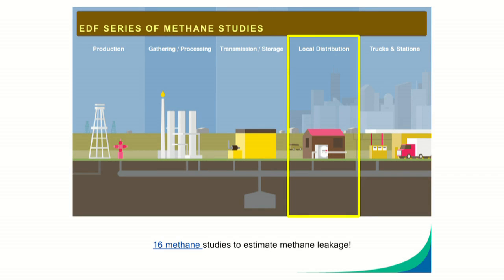Reducing methane emissions now can decrease the rates of global warming in the next few decades, allowing time for people and ecosystems to adjust to its impacts. To better understand how much and where methane is leaking, EDF commissioned its largest series of scientific studies aimed at examining methane leakage across the natural gas supply chain.